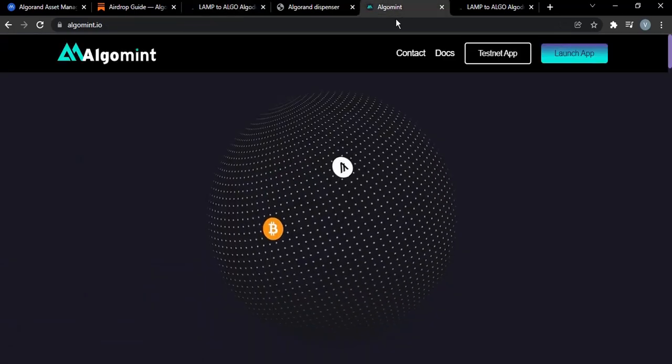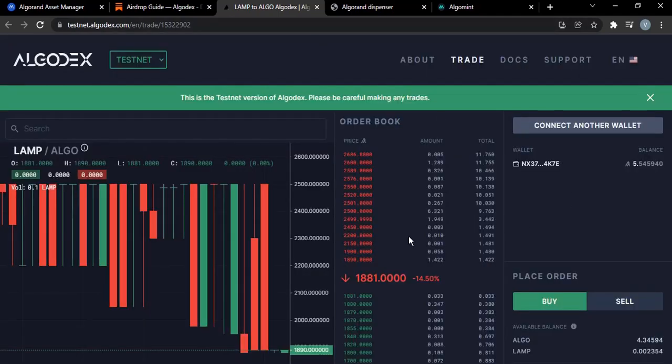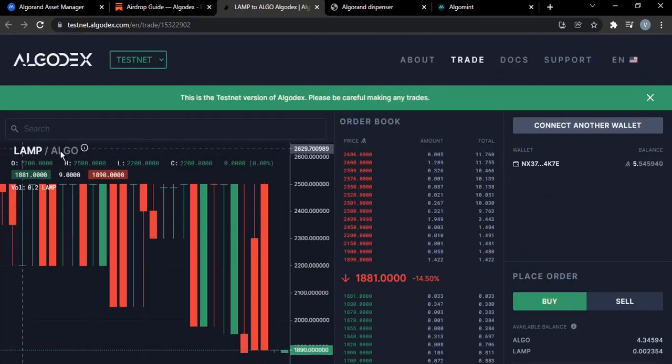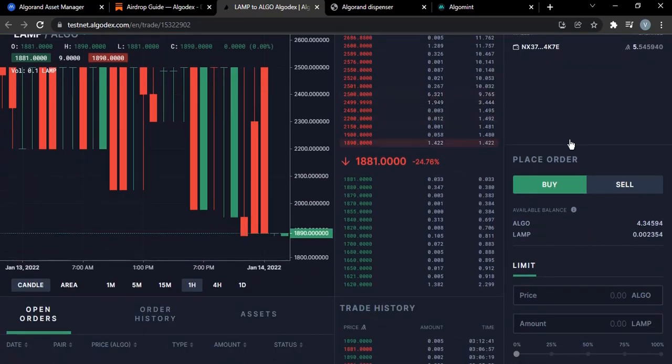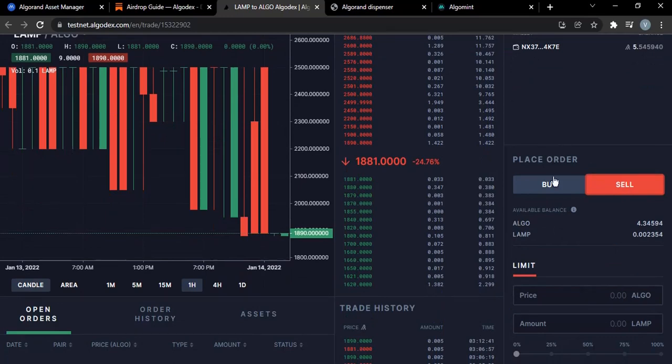When you have your ALGO in your wallet, just head over to Algodex, connect your wallet like I've done, and then trade. Trade ALGO for LAMP, or trade some of your ALGO collected for LAMP and so on. I initially bought some LAMP, so all you need to do is just place a buy or a sell order and repeat.